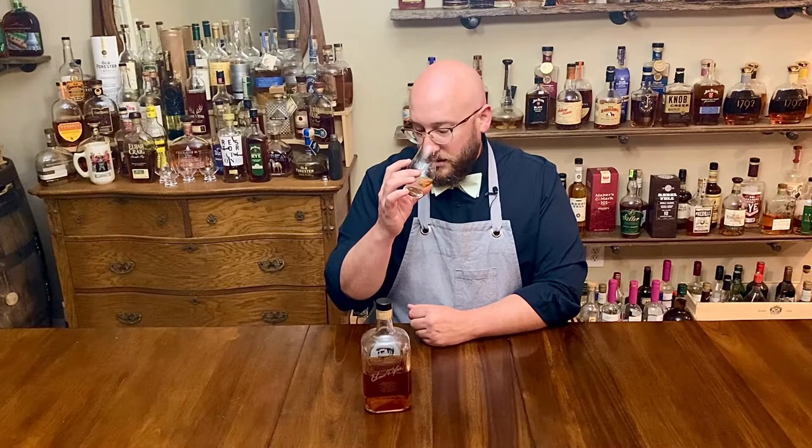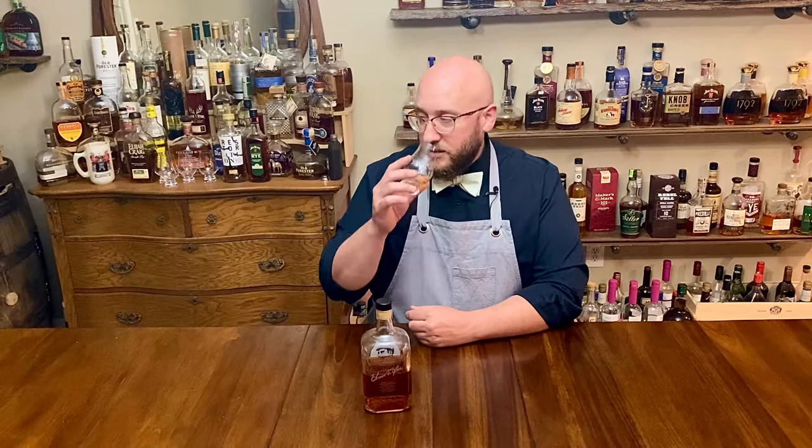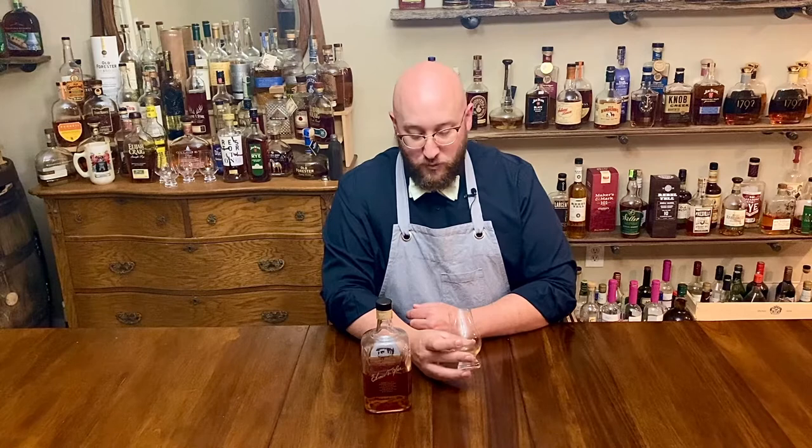Welcome to Bourbon and Bones grab or pass. Today we're looking at Elmer T. Lee. If it is at MSRP, about $60, you're going to taste nice bright oak, a little bit of caramel coming along, nice sweetness, nice and spicy, good peppers, a little bit of walnut on the back end.